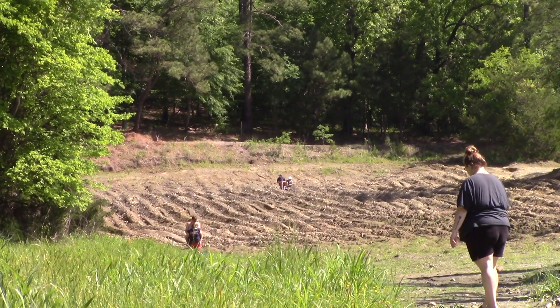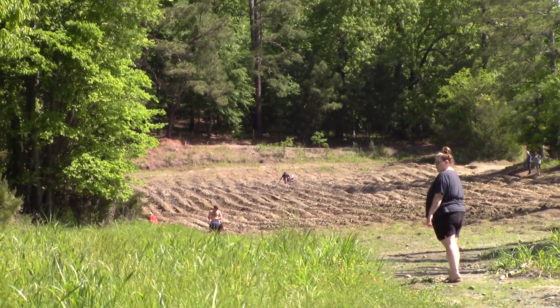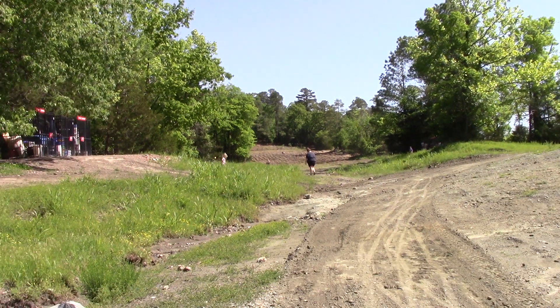We're over at the west drain portion of the Crater of Diamonds State Park. All that plowed field there washes down this drain.